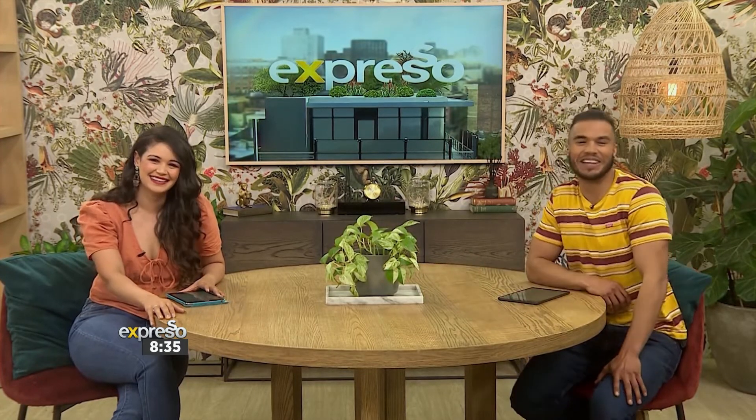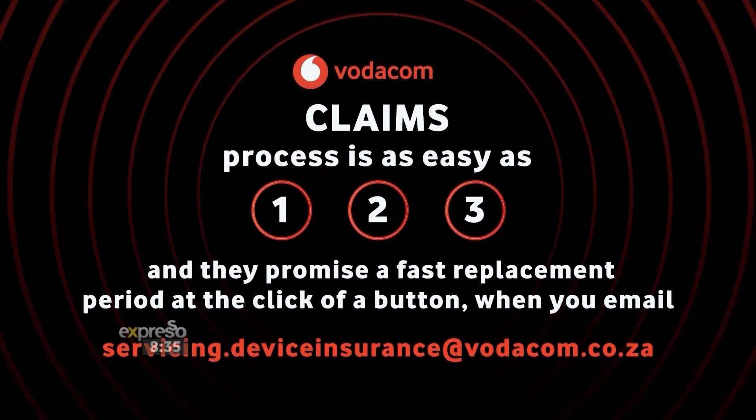This is incredible. Where has this been all my life? Now listen, the claims process is as easy as one, two, three, and they promise a fast replacement period at the click of a button — that's when you email servicing.deviceinsurance@vodacom.co.za.